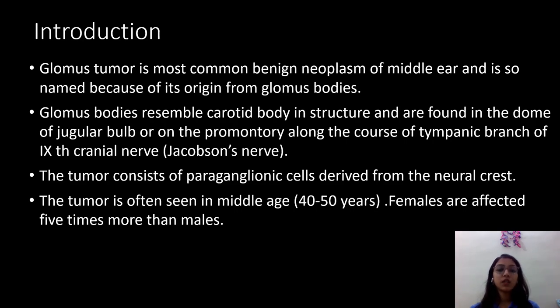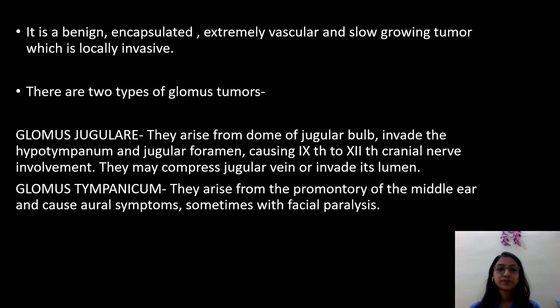The tumor is often seen in middle age from 40 to 50 years and females are affected 5 times more than males. It is a benign, encapsulated, extremely vascular and slow growing tumor which is locally invasive.